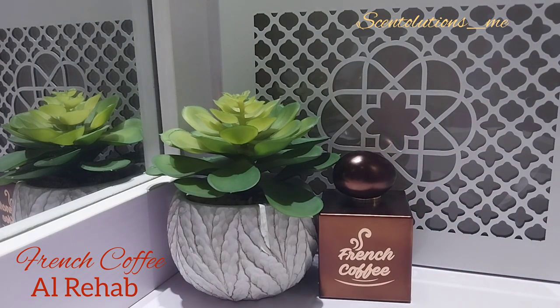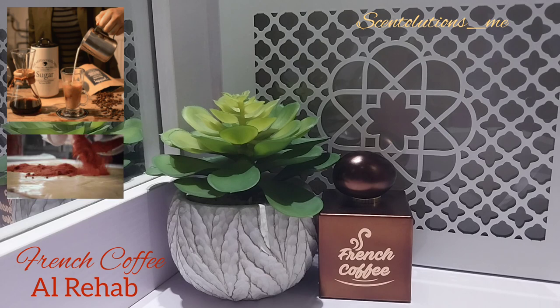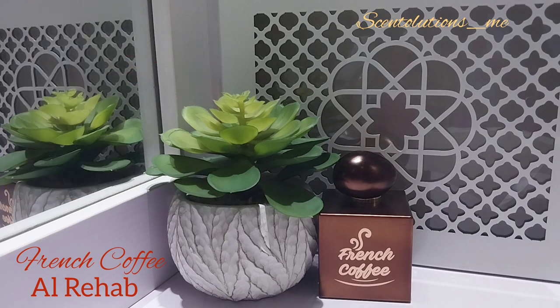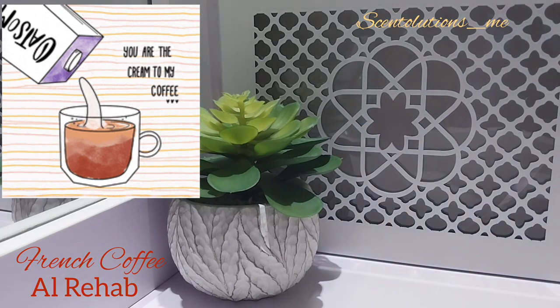Anyway, so this is a gourmand fragrance and it has notes of coffee, sugar, cacao, milk, cinnamon, vanilla, and musk. It's the most realistic, rich, yummy, creamy coffee scent ever.